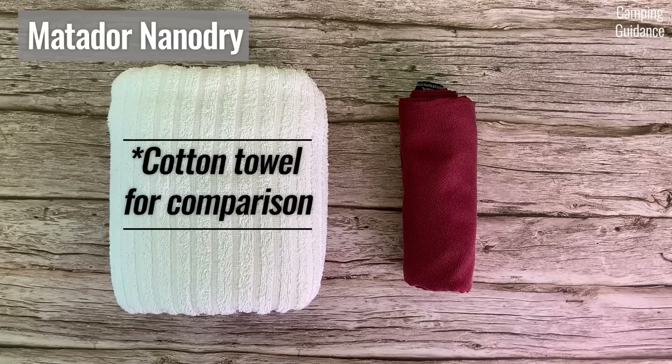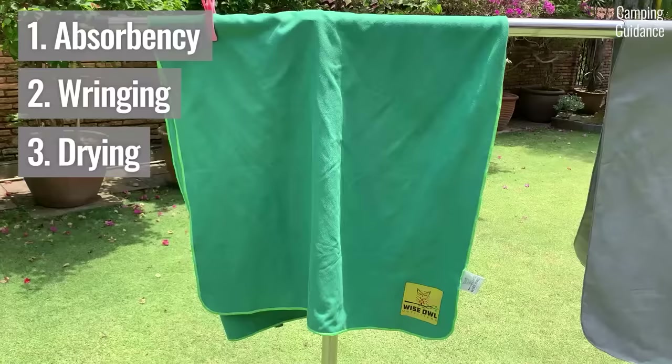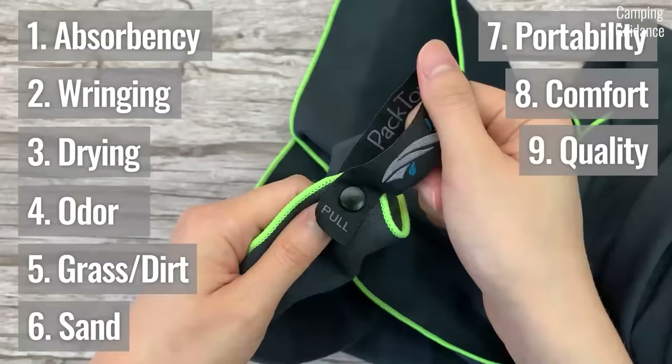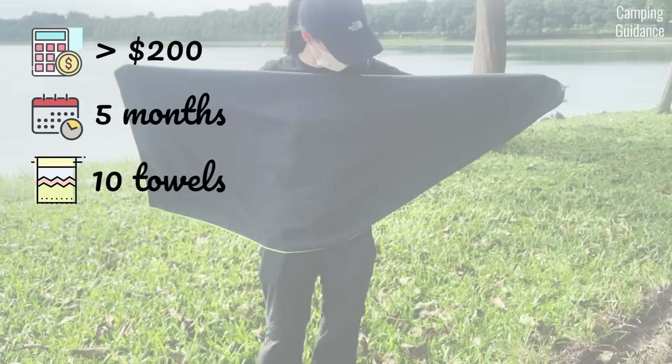We'll be covering various aspects of these camping towels, such as absorbency, wringing, drying, odor resistance, grass and dirt repellence, sand repellence, portability, comfort, and quality. I spent over $200 and five months testing these towels to see how they stack up against each other and to put this video together.